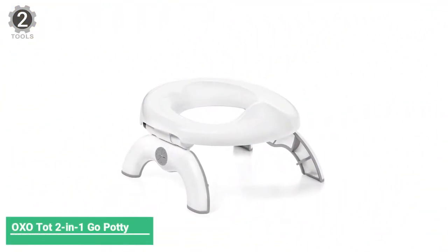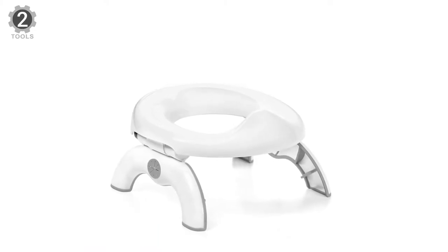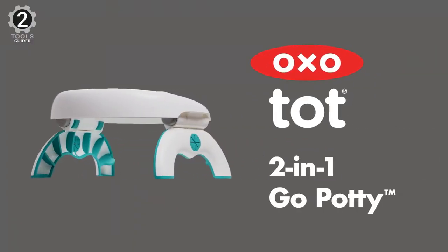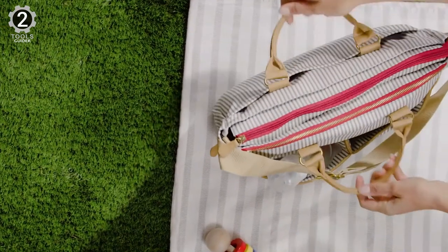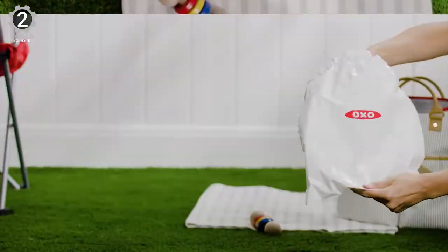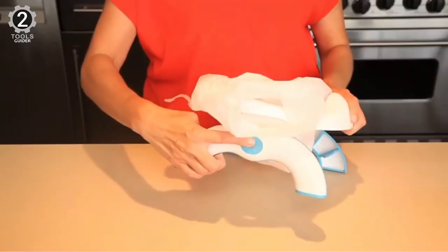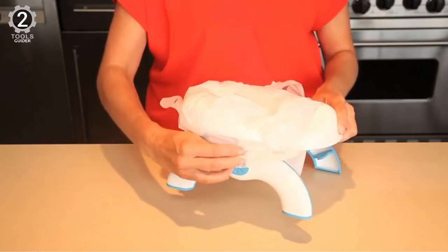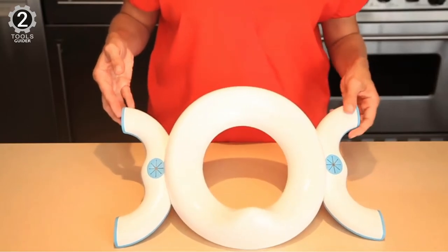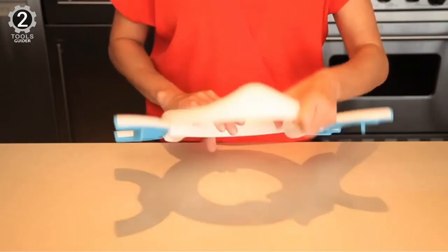Number 2: OXO Tot 2-in-1 Go Potty. The OXO Tot 2-in-1 Go Potty opens quickly and efficiently so it can be ready in a snap, whether you need a standalone potty to use with disposable bags or a potty seat to use in a public restroom. When using it as a standalone potty, the legs lock securely at the ideal height for growing tots, and the soft, flexible flaps securely hold the disposable bags in place. It includes three disposable bags with absorbent pads, and refills are available, but the potty was designed to accommodate standard plastic bags in a pinch.